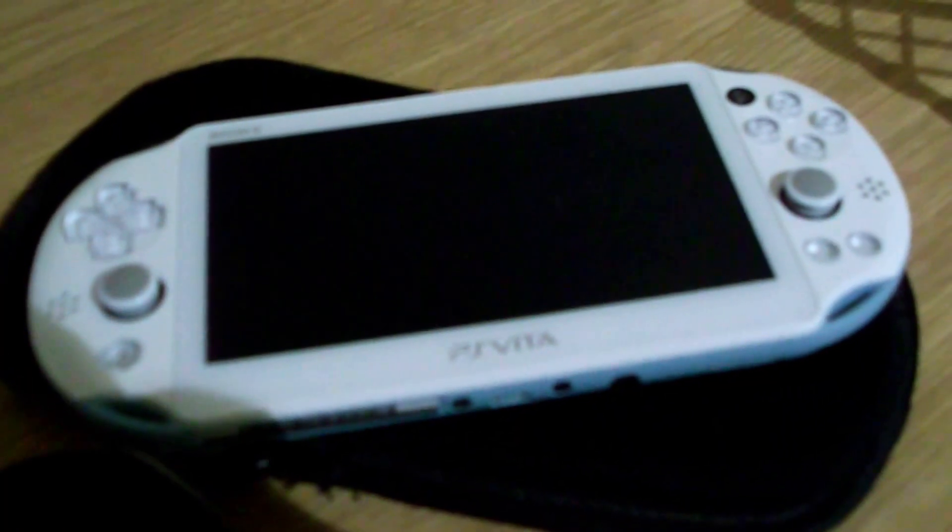Here we have a PSP with a rather nice little case — the original black PSP — and the second version they made.